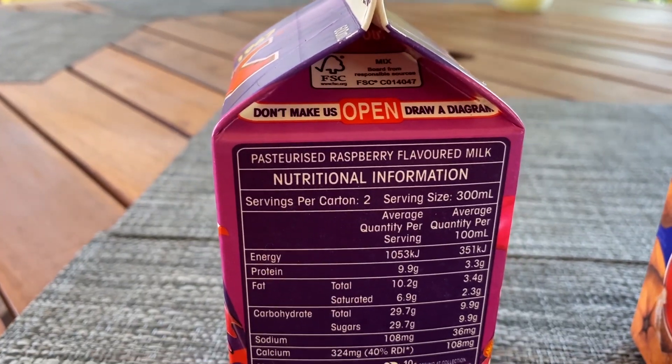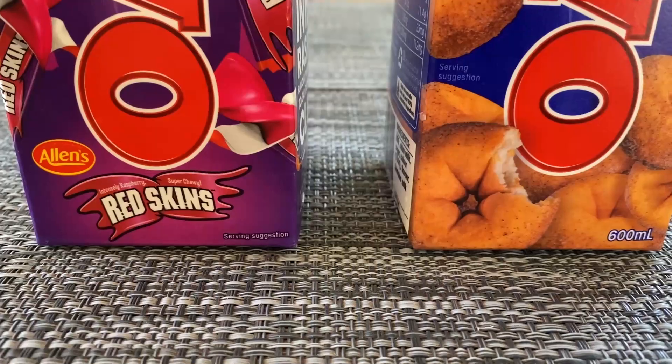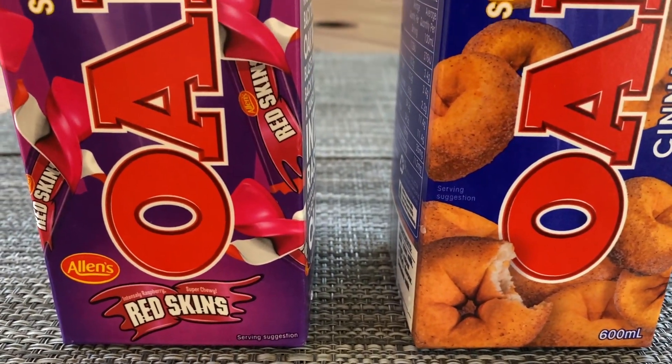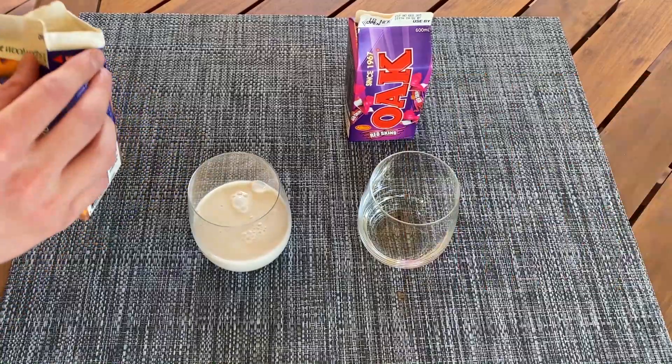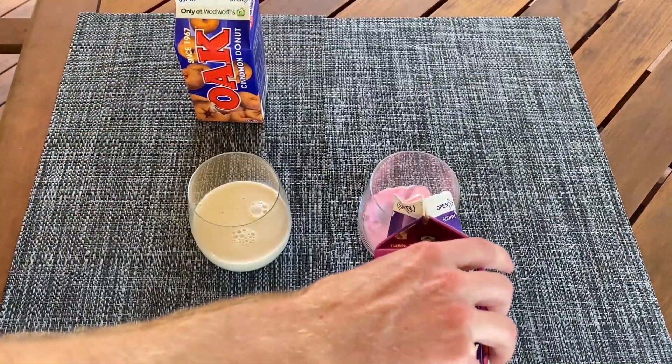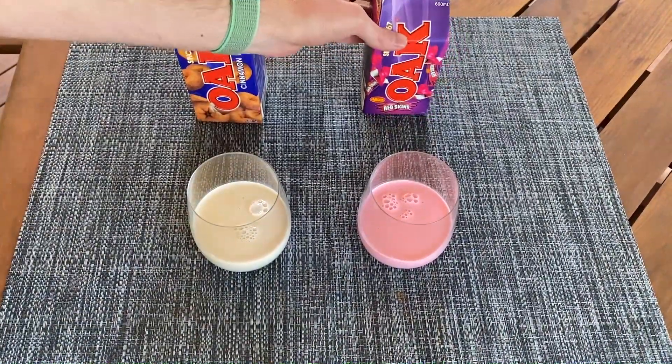Oh yeah. On a really hot day like today, nothing beats hunger-thirster like Oaks. Right? Maybe. I did see a few others on the shelf to try, but I can only drink so much milk at a time, and I thought the Cinnamon Donut and Redskin flavours looked like they would spark joy in my life.